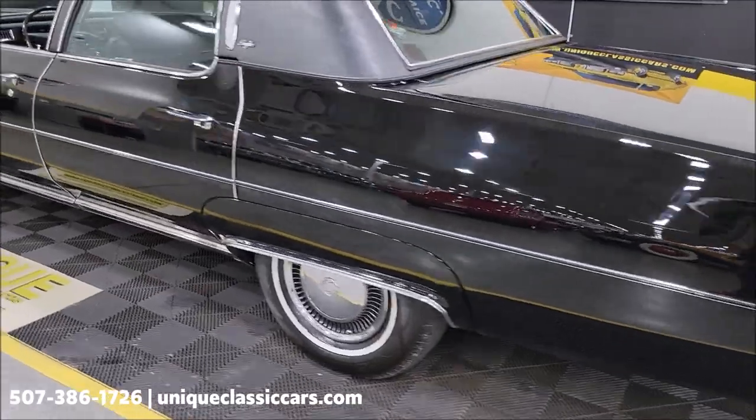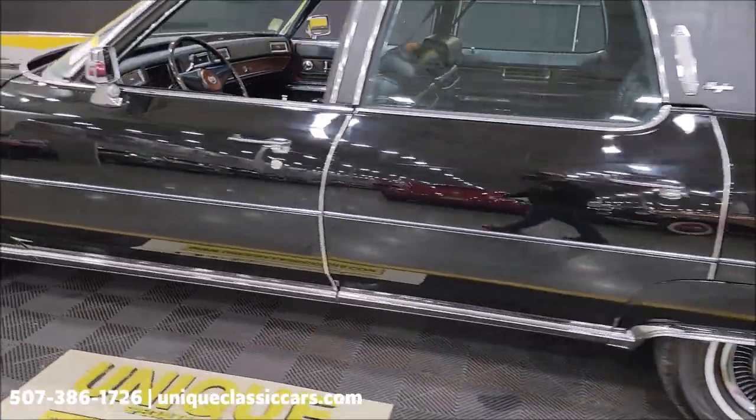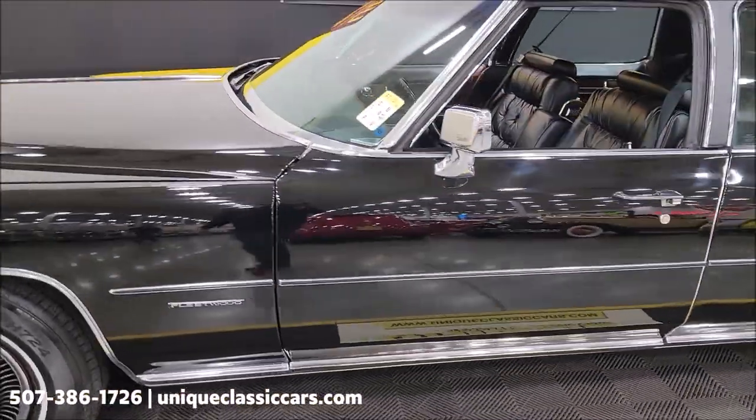I'm going to slip up to the front — I want to show you this engine bay. Check that out, we'll wrap this video up.